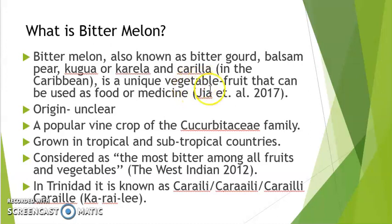It is a vegetable fruit that can be used as a food or a medicine. The origin is quite unclear as many literature sources say it has originated in several different tropical countries. It is grown in tropical and subtropical countries and is considered the most bitter among all fruits and vegetables.